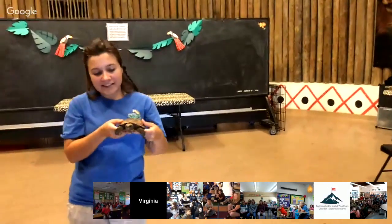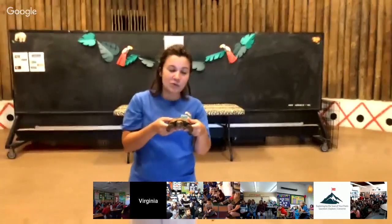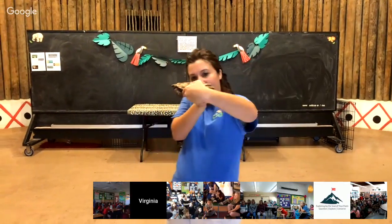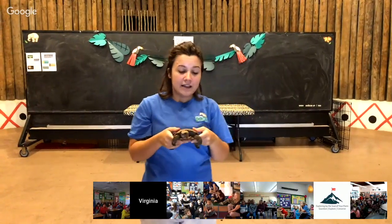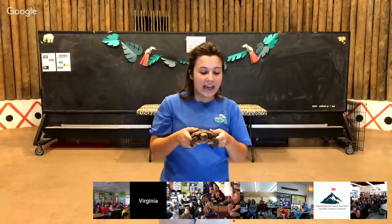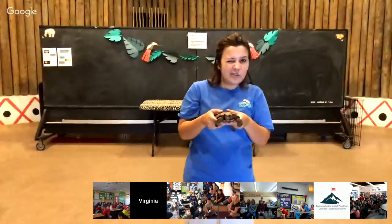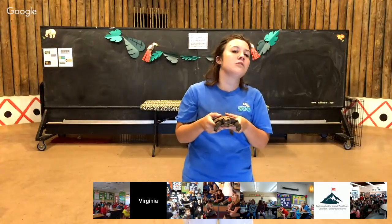His camouflage is his first line of defense from predators. His second line of defense is actually his speed. Yes, he's a tortoise, but he is actually the fastest species of tortoise. Pancake tortoises have a very flat, streamlined, aerodynamic shell like a race car, and he is able to run very quickly for a tortoise and wedge himself underneath rocks. His shell is also very thin and flexible, so he can squeeze himself into places that he wouldn't be able to with a big shell like most tortoises have.